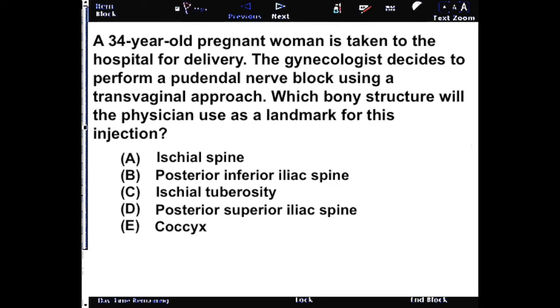A 34-year-old pregnant woman is prepared in the hospital for delivery. The gynecologist decides to perform a pudendal nerve block using a transvaginal approach. Which bony structure will the physician use as a landmark for this injection?